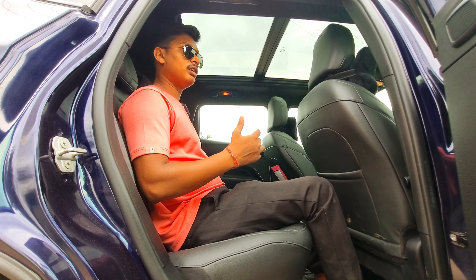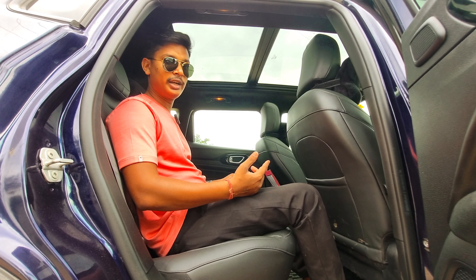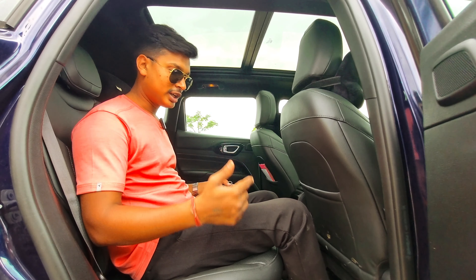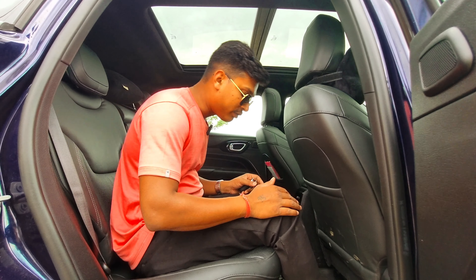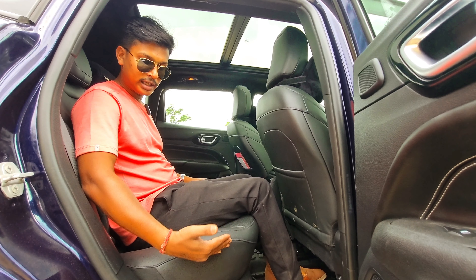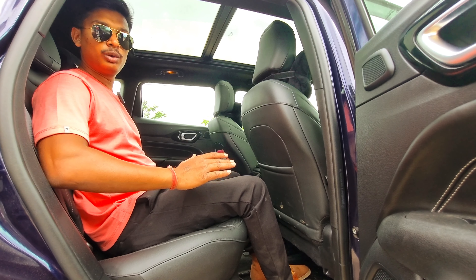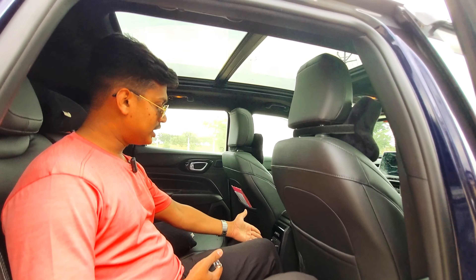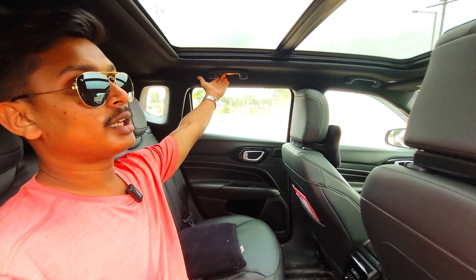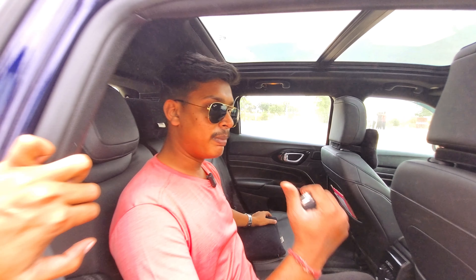In any car, comfort is a high priority. At my height of 5'9", I can sit comfortably here. You can see bucket-type seats with a side bolstering feel. There are AC vents in the rear and a grab handle on the top. You can see the interior back lighting position as well.